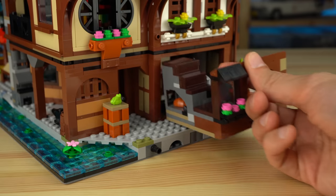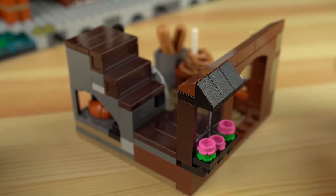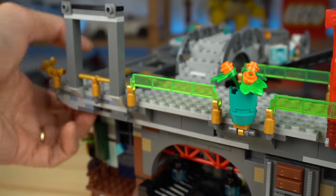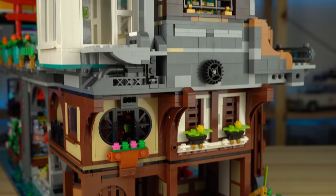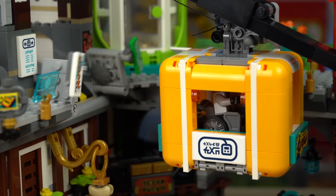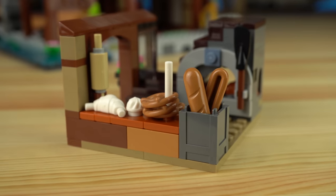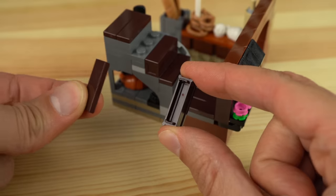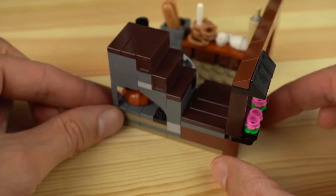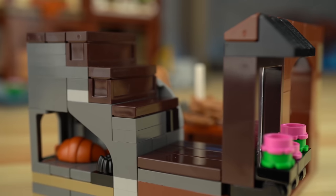I really like that you can slide out the entire bakery shop for easier access. Usually in Ninjago City sets you lift entire floors to access rooms, but with the mechanisms up top that would be impossible while keeping everything working — so this solution is great. Lots of things are being baked inside, and the clever use of Harry Potter boxes as steps for the stairs leading up to the bedroom above is really nice.